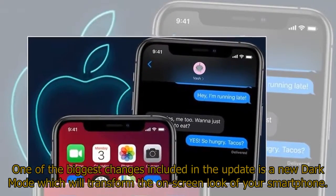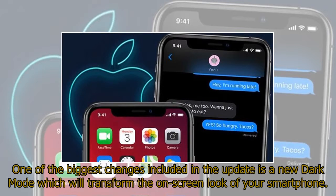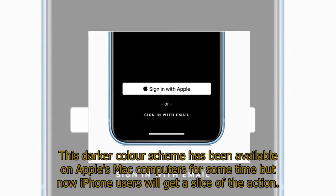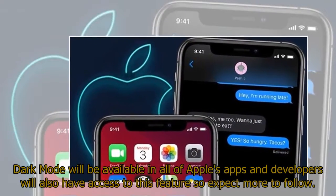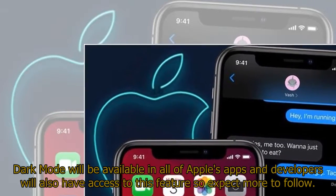One of the biggest changes included in the update is a new dark mode, which will transform the on-screen look of your smartphone. This darker color scheme has been available on Apple's Mac computers for some time, but now iPhone users will get a slice of the action. Dark mode will be available in all of Apple's apps and developers will also have access to this feature, so expect more to follow.